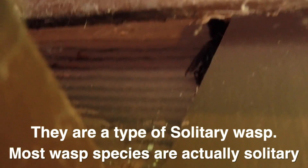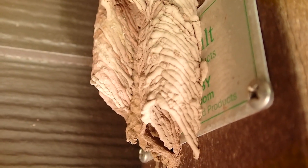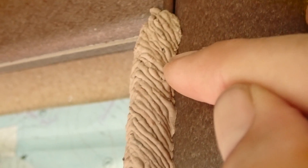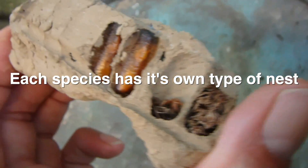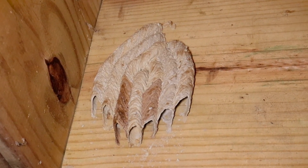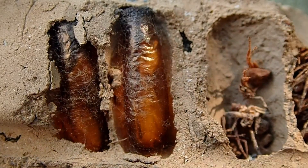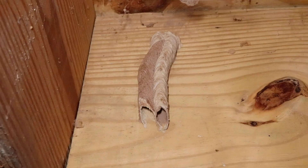This is an organ pipe mud dauber and it gets its name from those organ pipe mud stacks that you find on the undersides of roofs or garages and even bridges and similar structures. The purpose of these chimney-like structures is to provide a larder for the wasp's offspring. She'll build one of these chimney-like structures, stockpile it with many paralyzed spiders, and then she'll lay a single egg in each structure. When that egg hatches the larva will feed on the paralyzed spiders. In time it'll pupate and when it becomes an adult it'll mate and then continue the cycle.